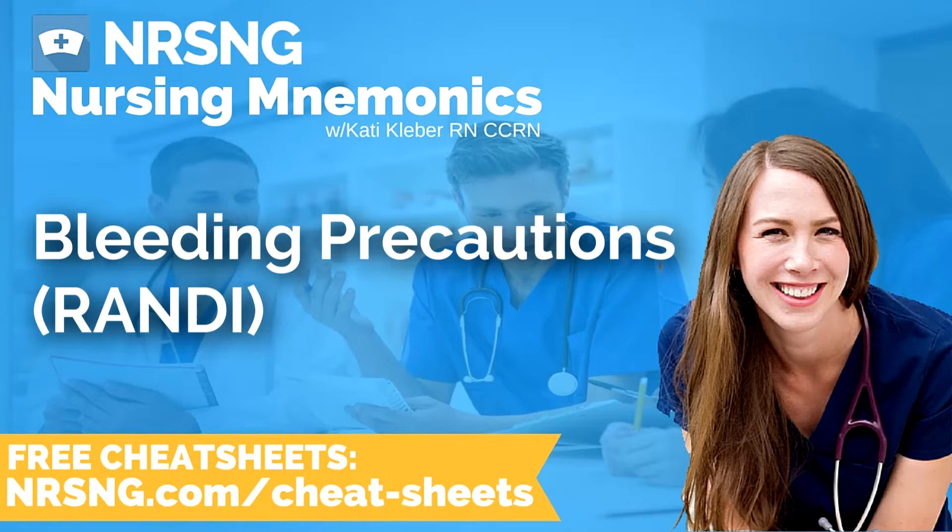The mnemonic is RANDY, R-A-N-D-I. So Randy's on bleeding precautions. The R stands for razor or electric blades.